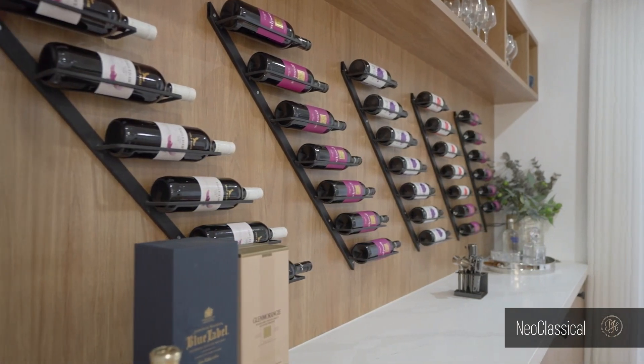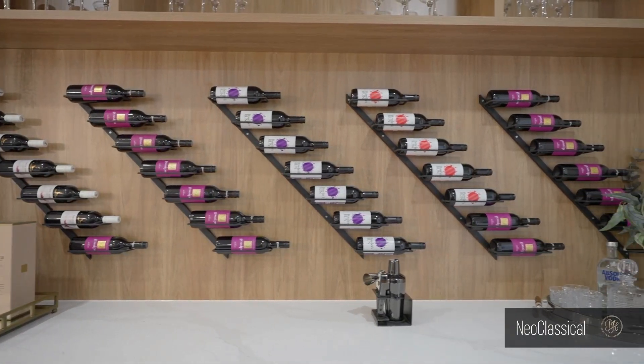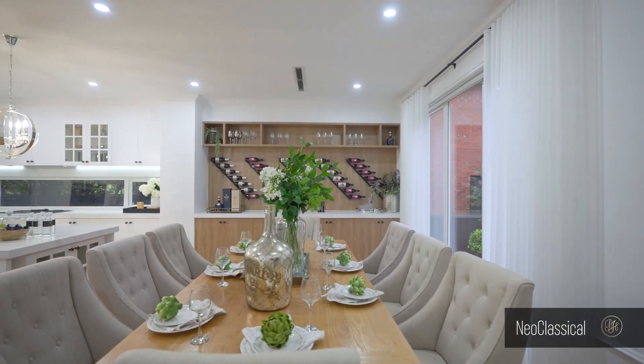An eye for style — the custom crafted diagonal wine rack bar cabinet is a showstopper and a perfect piece that uniquely touches the space.